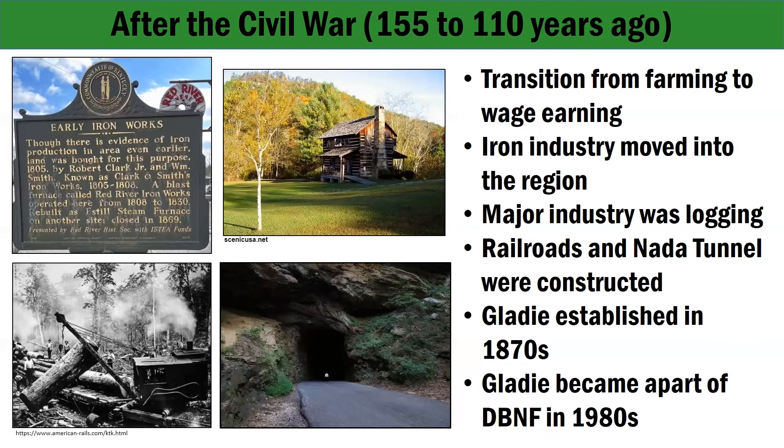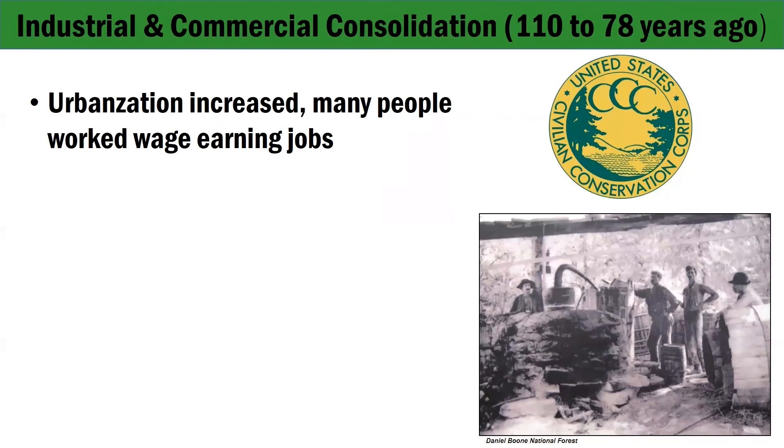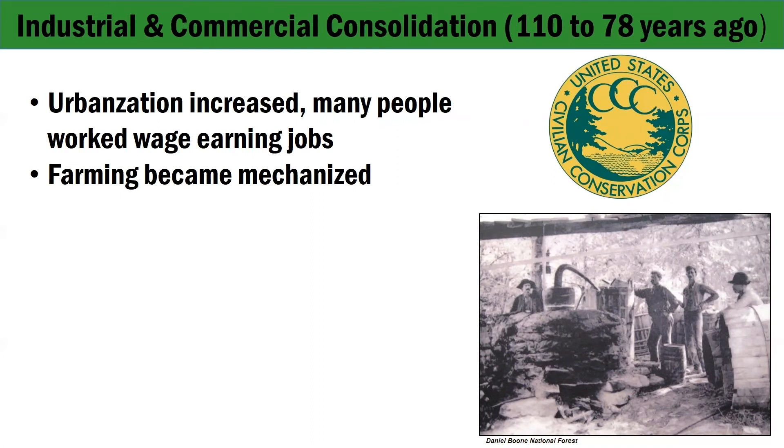As urbanization increased throughout Kentucky, more people in the gorge worked wage-earning jobs in nearby towns and cities. Farming became more mechanized but continued to decline in importance. One way farmers could supplement their decreasing agricultural income was by distilling alcohol from their grain crops — such as corn, wheat, and rye — into moonshine. The gorge was a good place for alcohol production: the rock shelters where they made the liquor were isolated, and water and firewood were easily available. With Prohibition in 1919, it became illegal to make, sell, or transport alcohol. The remains of old moonshine stills are present today in some of the rock shelters in the gorge.